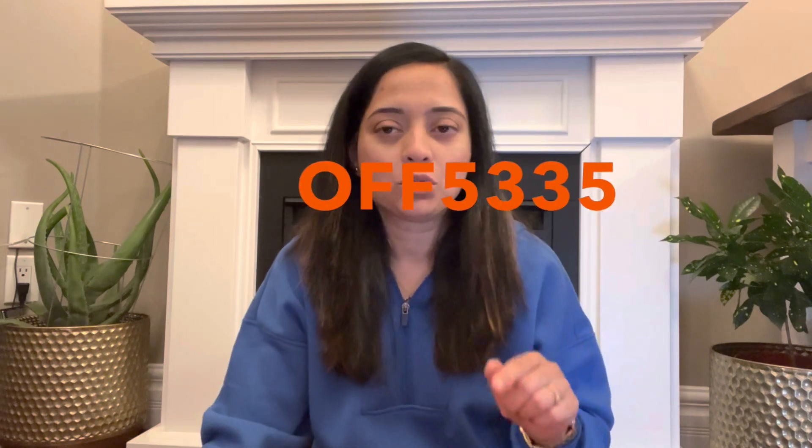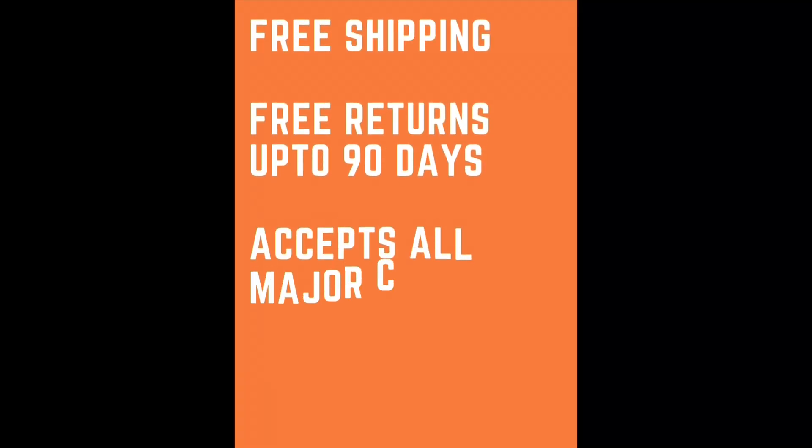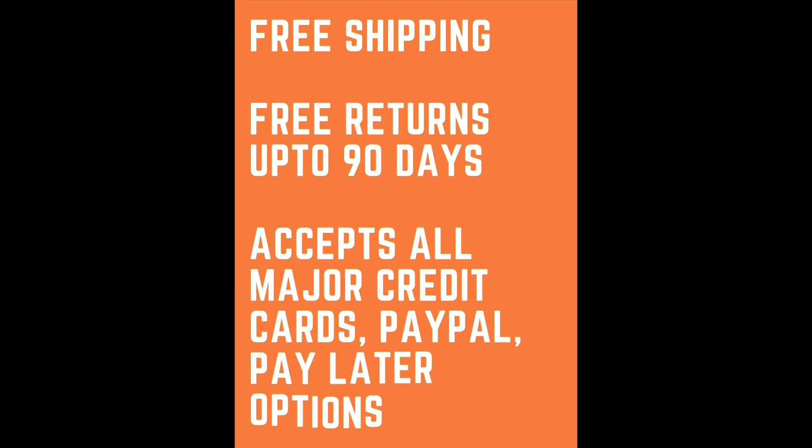They are also giving you a special code. If you use this discount code — I'll have it in the description box down below and I'll also put it up on the screen — it's off5335, you get 30% off your entire purchase. They are also doing an Earth Day Sale with 90% off site-wide. They offer free shipping and free returns for up to 90 days. They accept all major credit cards, debit cards, electronic payments, and they also have the pay later option.